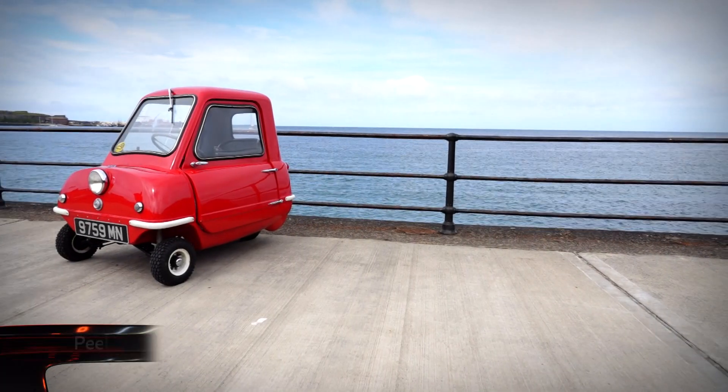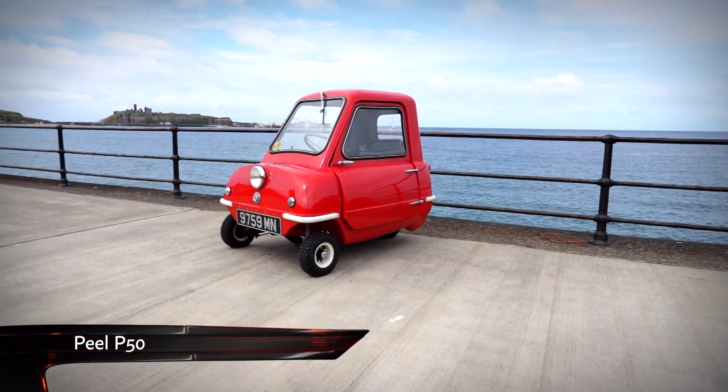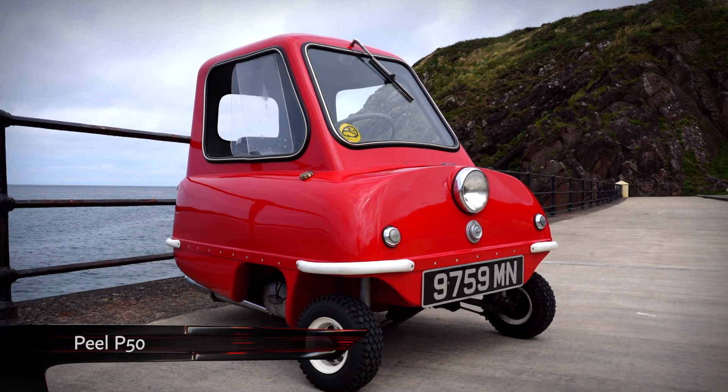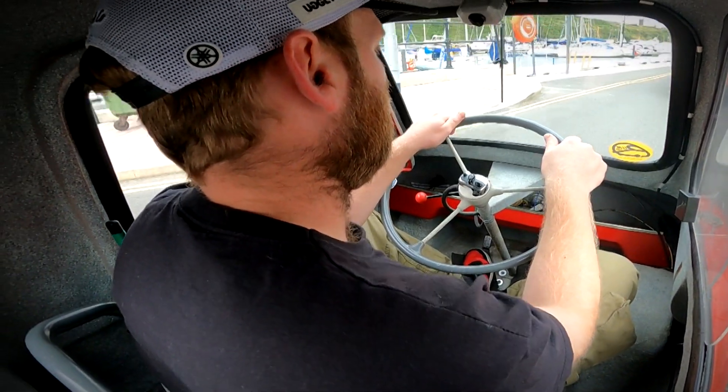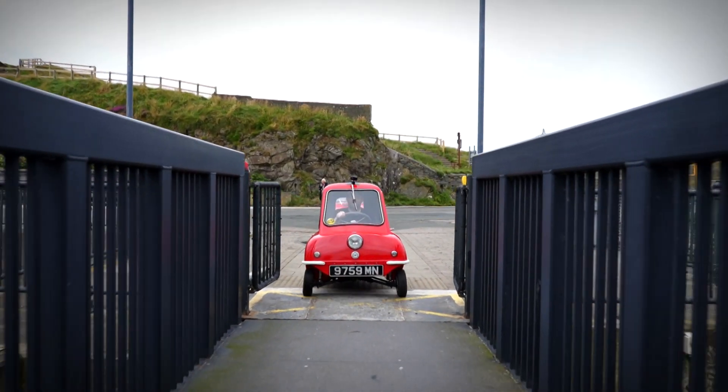But taking the biscuit in the small car world is the PLP50 — officially the smallest automobile ever produced and sold. And this year, the popular single-seater is celebrating 60 years since entering production on the Isle of Man.